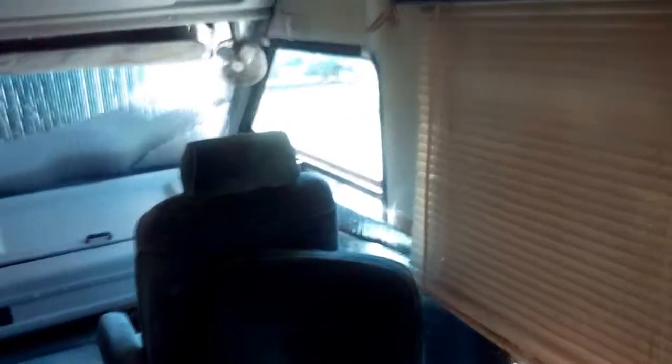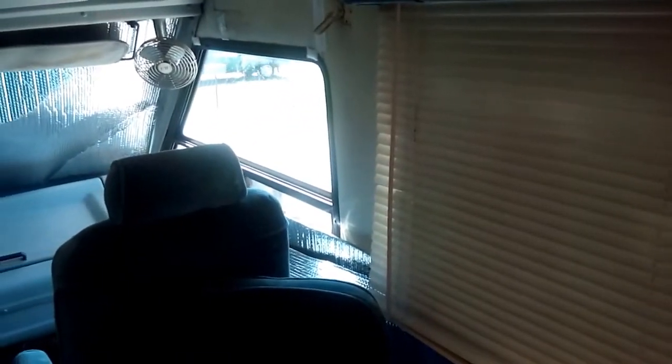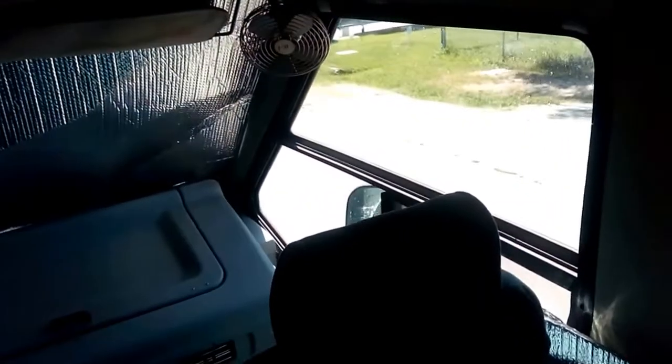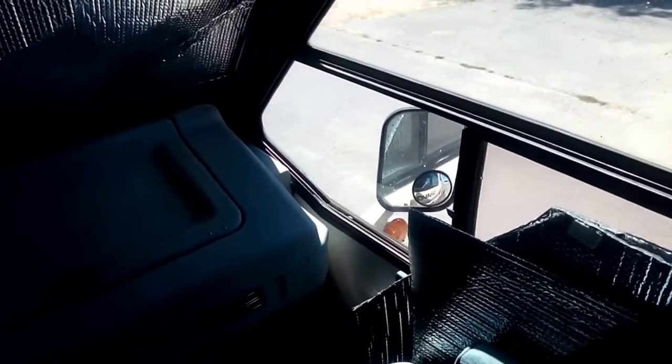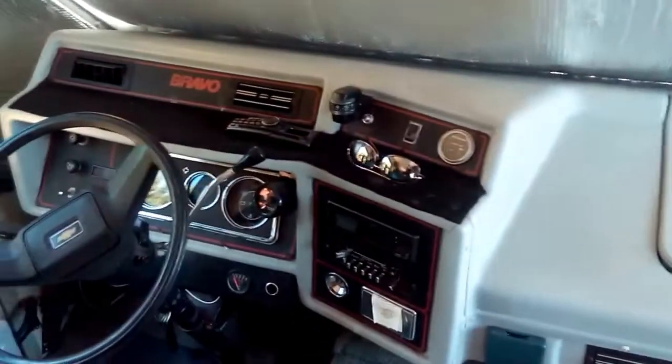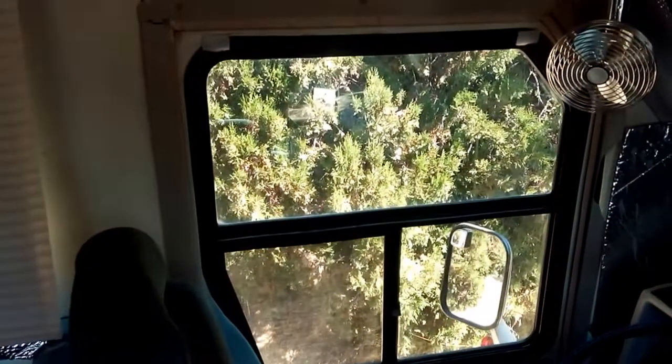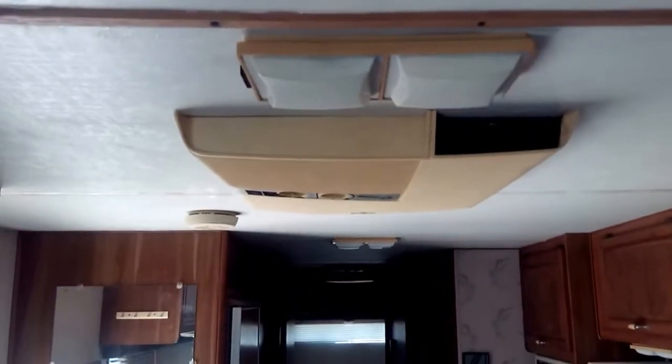In the windows I'm using aluminum reflective material to keep it cooler inside. There's the dash and a large captain seat, and of course the door. Air conditioner on the ceiling.